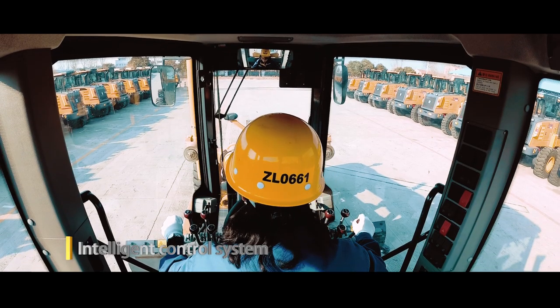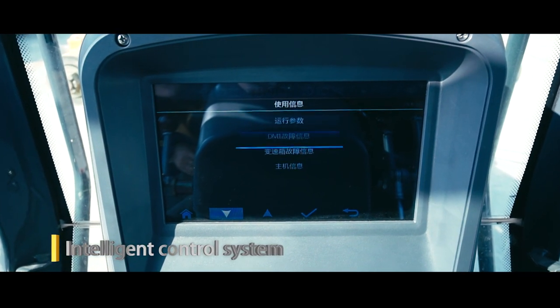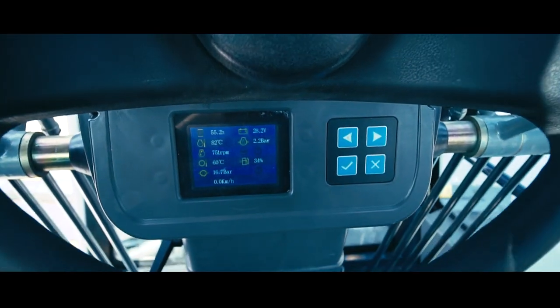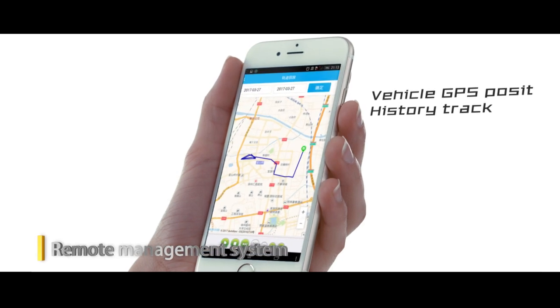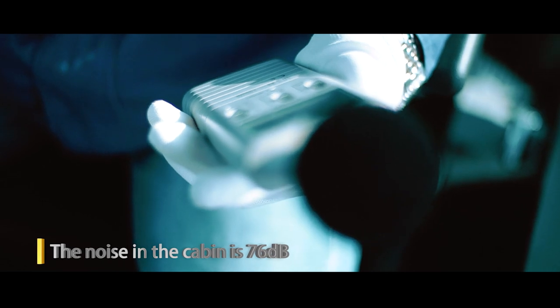The system can realize fault alarm, fault diagnosis, and other functions, and the human-computer interaction interface is more intelligent and comfortable. The remote management system can monitor machine status at any time. The noise level in the cabin is 76 decibels.